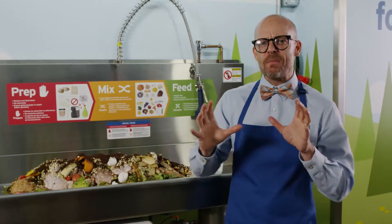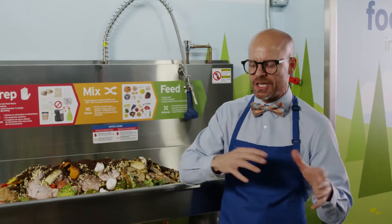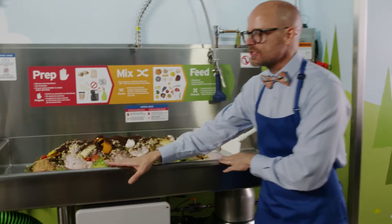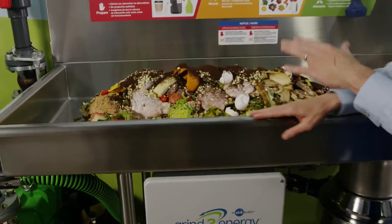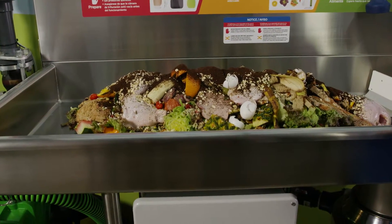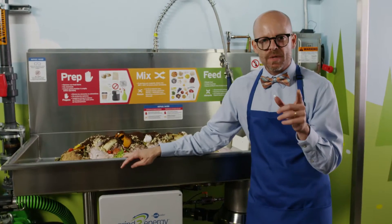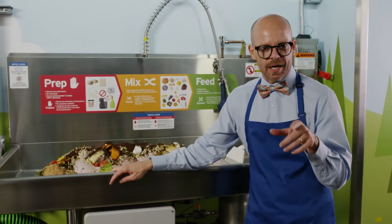Which brings us to Mix — the fun part. Take all your prepped items and mix them together. This table is designed to give you enough space to mix your food waste before feeding the grinder. The key is mixing wet items with dry items.